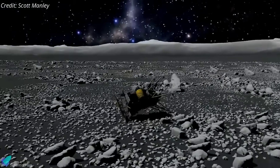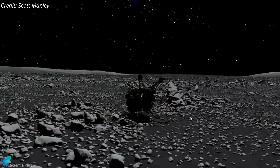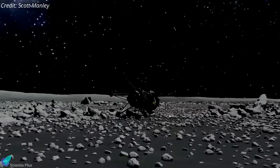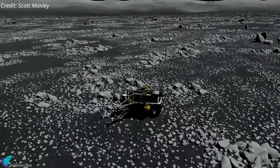Odysseus entered the long lunar night on February 28 as the sun dipped toward the horizon. When the sun rises at Odysseus' landing site in two to three weeks, Intuitive Machines will attempt to wake up the spacecraft, though the chances of success are uncertain.